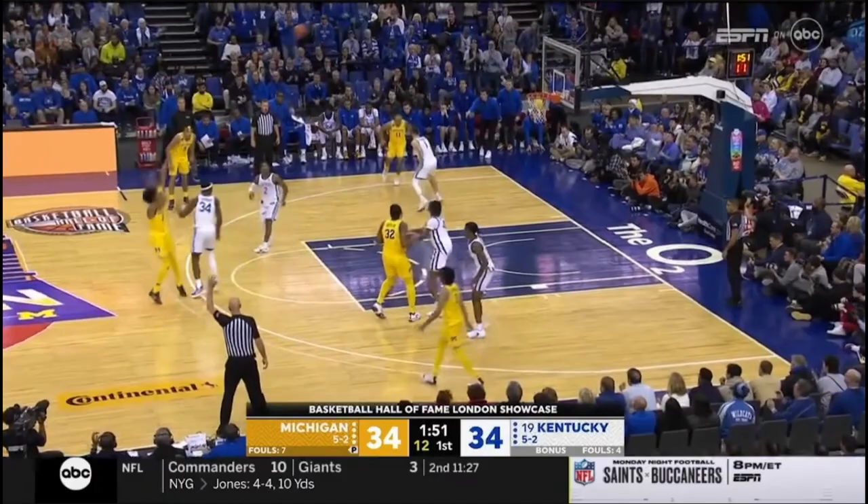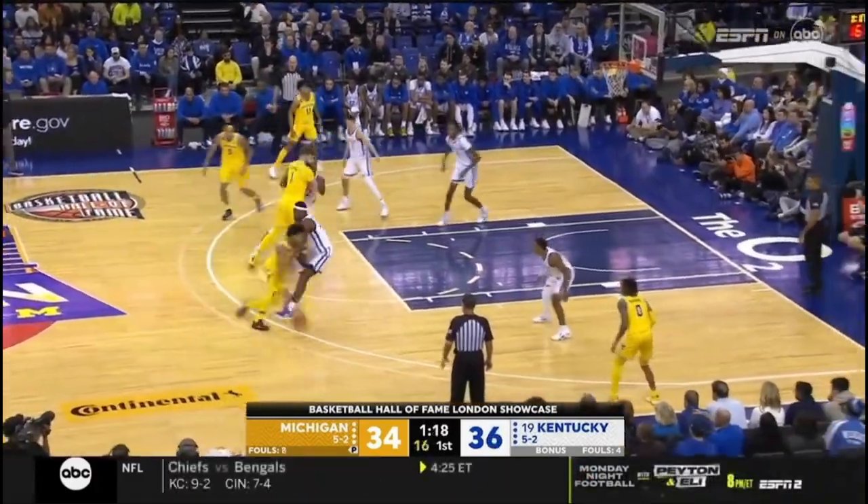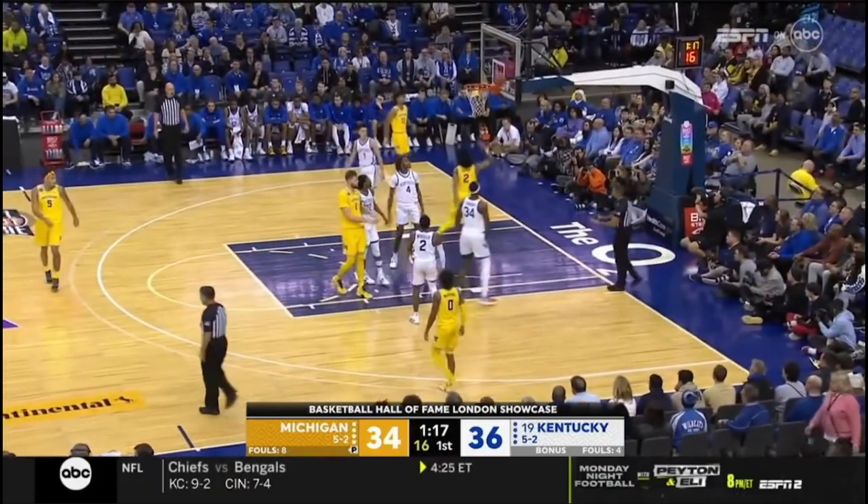Bufkin now with Sheibwe on the switch — three. Michigan wants to go, they want to play through Hunter Dickinson. Bufkin, and that's a foul on Oscar out top.